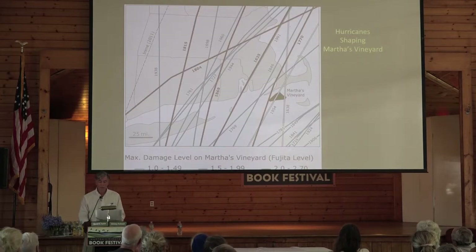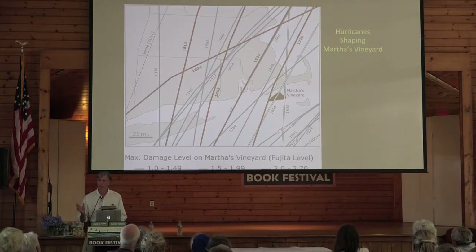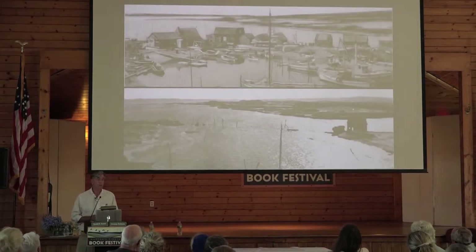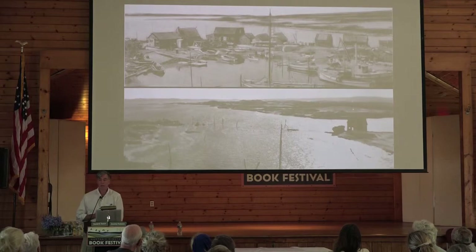There are lots of other processes that shape the landscape as well. One that we don't give much thought to today, because we haven't had a significant one in quite a while, is hurricanes. These show the tracks of all the major hurricanes that have affected Martha's Vineyard since the arrival of Gosnold in 1607 — a significant number of storms, color-coded: blue and light for relatively weak storms, red for stronger storms. These significant storms can have quite an effect, as these renditions of Menemsha show: before on the top and after on the bottom, the 1938 hurricane, from a surge that came through Menemsha Pond and wiped out all these buildings.